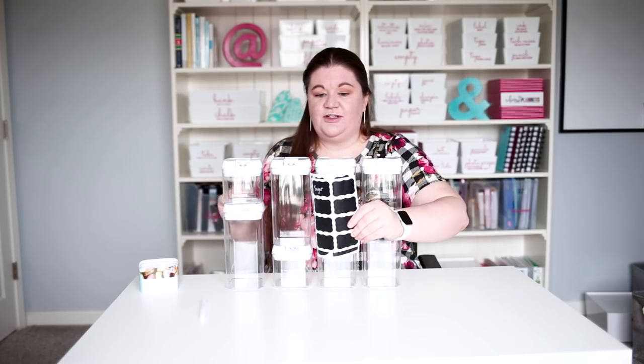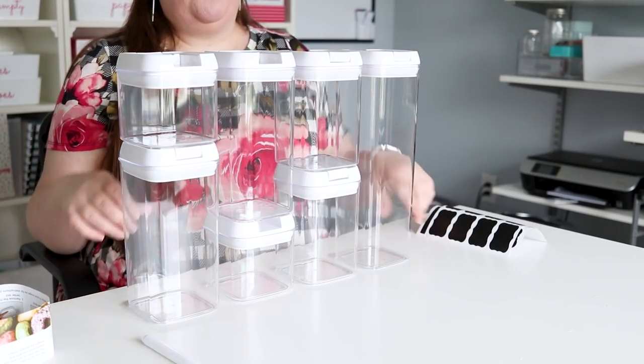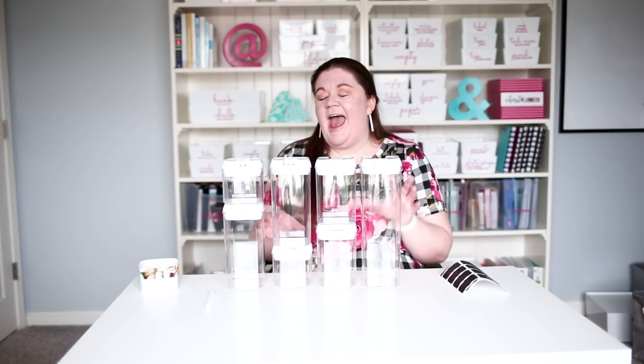I also want to mention that it came with these little chalk labels and a little chalk marker, so that's actually a pretty good value for what you're getting here. Compared to OXO, these don't have as many sizes and configurations, but if these are the sizes that you want, I think this could be perfect.